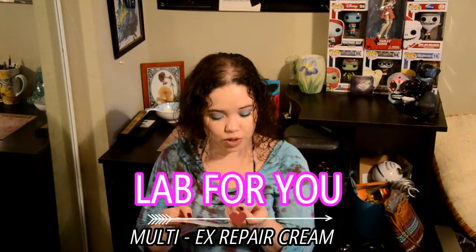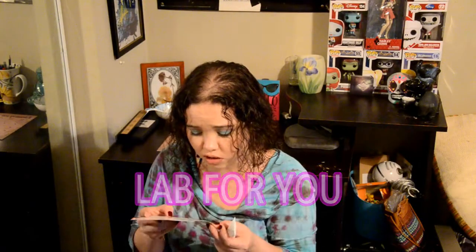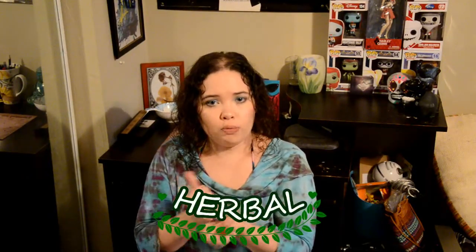Multi-X Repair Cream by Lab4U. It's a rich cream that instantly calms and drenches skin with moisture — even the most sensitive. It's also infused with witch hazel to help fight breakouts. It smells really good — very herbal. And it's also very light. I feel like that would be good for applying before makeup because it's not heavy.